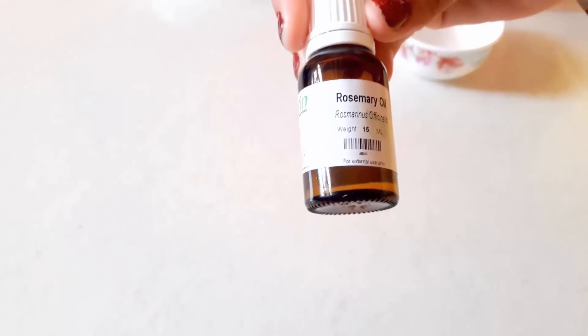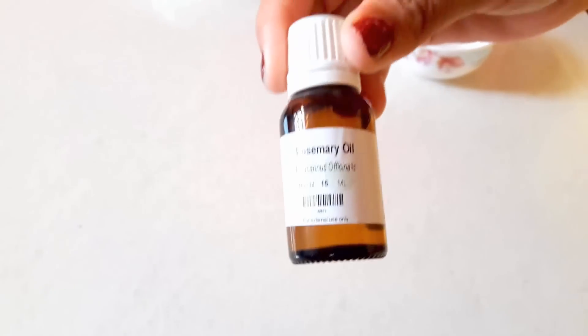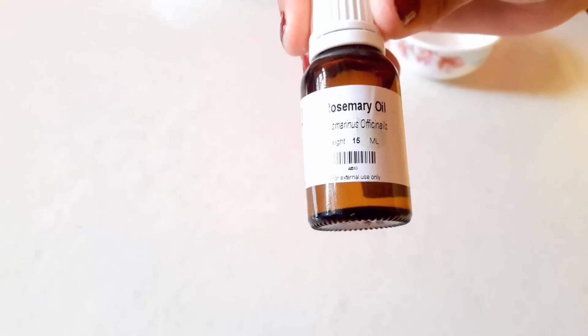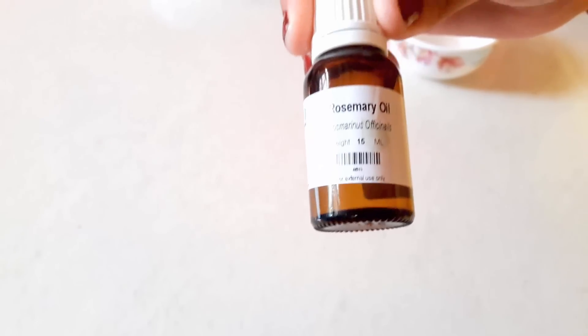And you need is rosemary essential oil. Rosemary essential oil stimulates the eyelash roots which improves growth and circulation. It also moisturizes and nourishes the eyelashes.